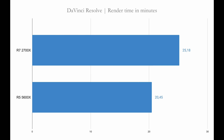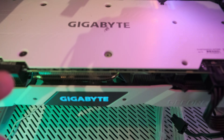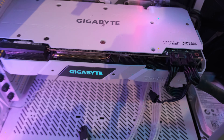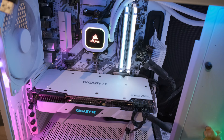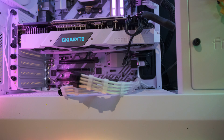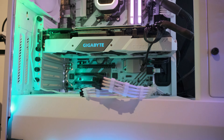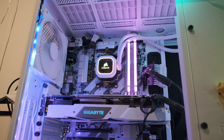I also tested power consumption in Elder Scrolls Online. For the 2700X the power consumption was 400 watts, and for the 5600X it was 350 watts — so 50 watts less with the 5600X. We are back to using the 2700X for now because she will have to use it until we can figure out what else to do. I did manage to test the 5600X in a couple of tests and we will still be showing those numbers, but we are back to the 2700X.